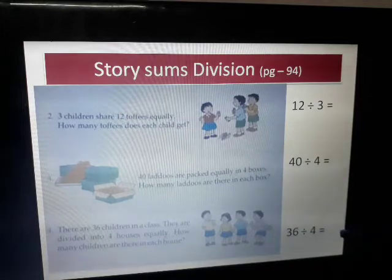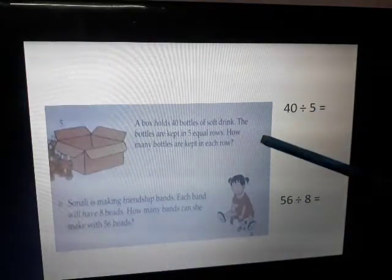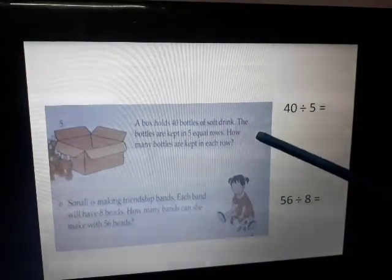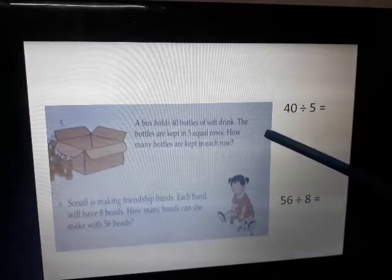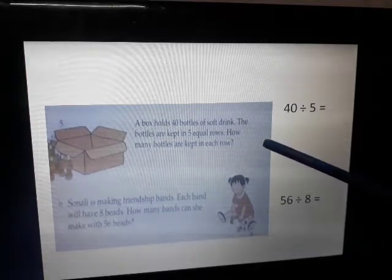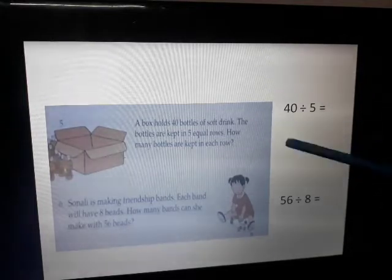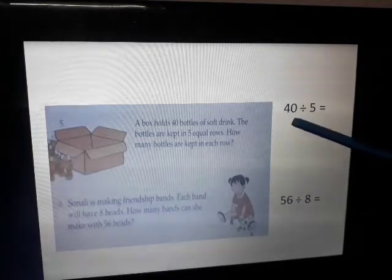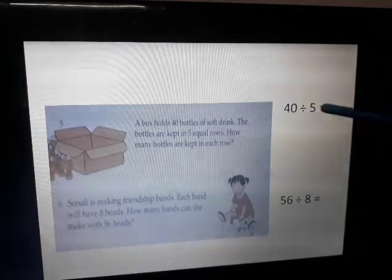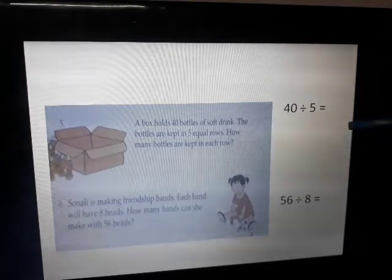A box holds 40 bottles of soft drink. The bottles are kept in 5 equal rows — how many bottles are kept in each row? The total number of bottles is 40, divided into 5 rows. So 40 divided by 5 will be the answer.